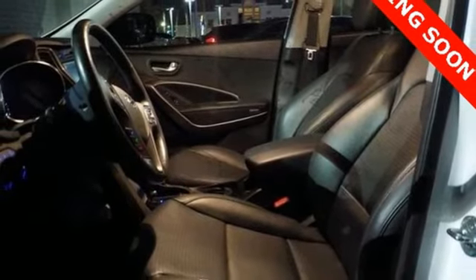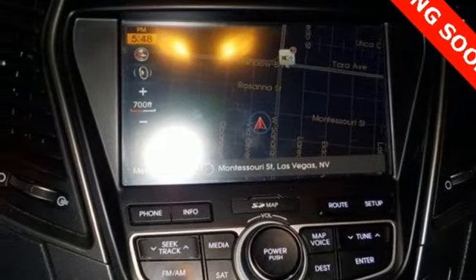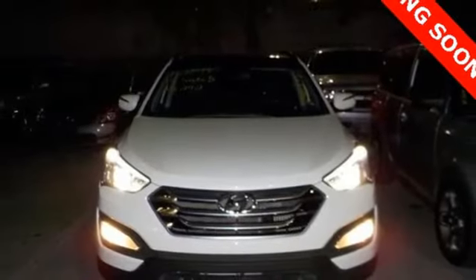You've got plenty on your side, especially with Bluetooth, keyless entry and the active ecosystem. You're free to explore. Take this Santa Fe Sport for a test drive.